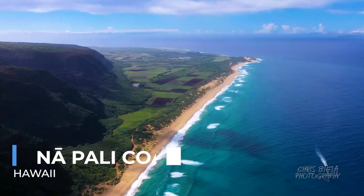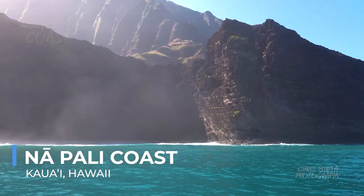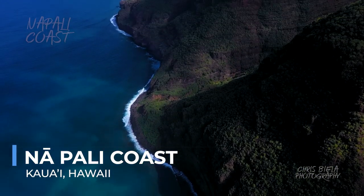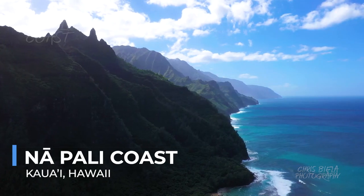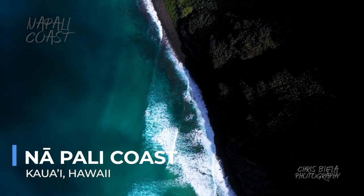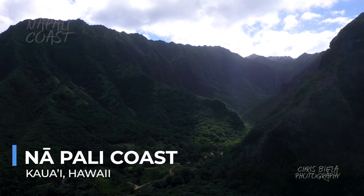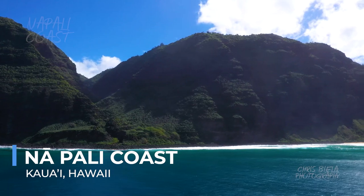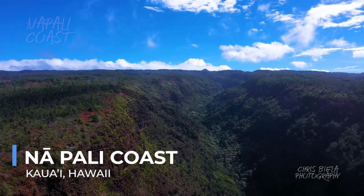The Napali Coast on the island of Kauai is a place of raw beauty, where jagged cliffs rise dramatically from the Pacific Ocean, shrouded in emerald greenery and laced with cascading waterfalls. This inaccessible coastline, seen best by boat or from the air, offers stunning vistas that have captivated artists, adventurers, and filmmakers alike. The age-old landscapes, where deep valleys and secret beaches are hidden, invite exploration and contemplation. Hiking the trails, like the famed Kalalau Trail, provides an immersive experience of the coast's rugged beauty, offering breathtaking views and a deep connection with nature.